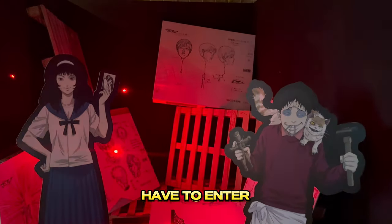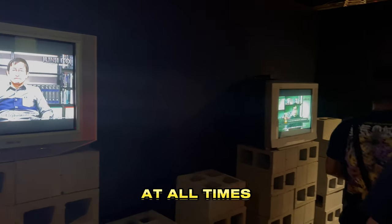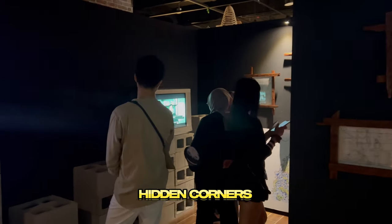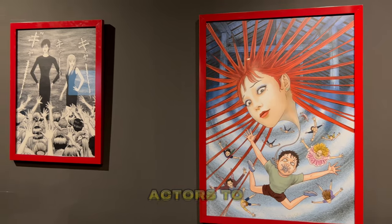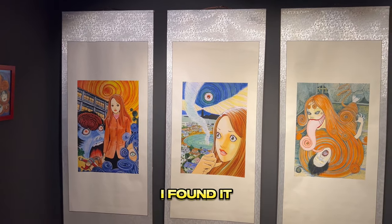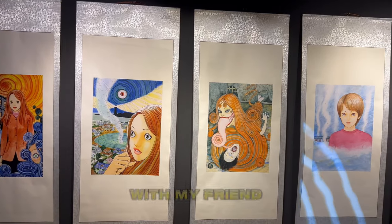Participants have to enter in groups with one hand on the rope at all times. The alleys were dark and narrow, with perfect hidden corners for the scare actors to appear out of nowhere. As I'm a scaredy cat myself, I found it creepy to navigate in the dark with my friend and the rest.